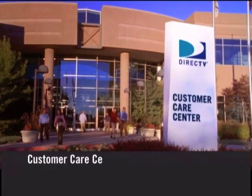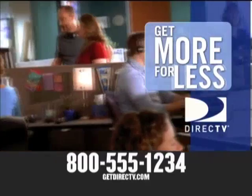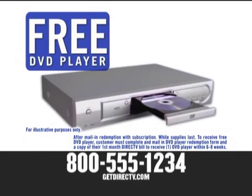Hello and welcome to DirecTV. It's easy to switch to DirecTV service and the time to switch is now. My cable bill seems to keep going up. With DirecTV, you get more for less — better quality and a better value than you would with basic cable. And if you call us right now, we'll even send you a free DVD player just for subscribing.